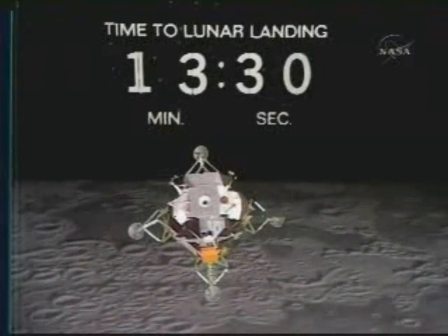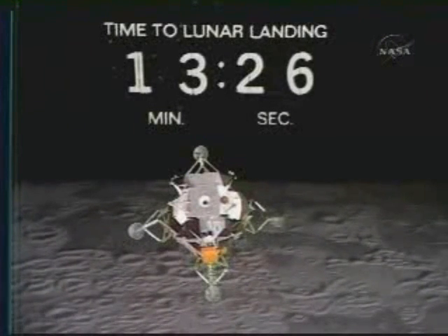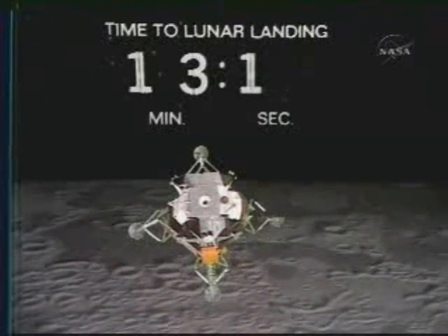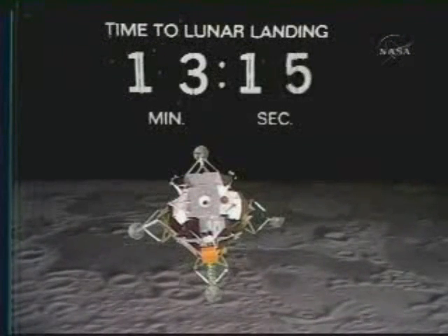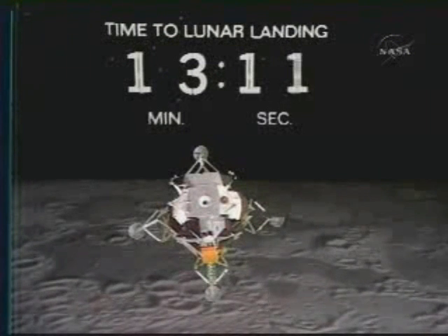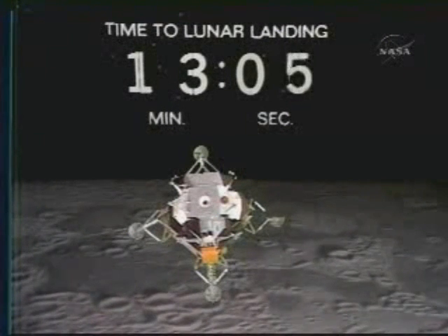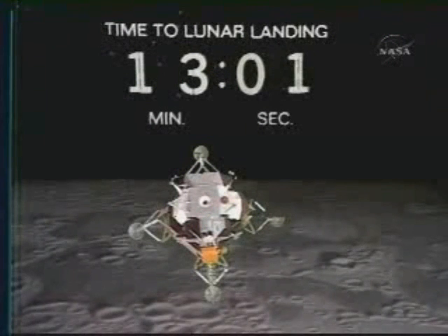Eagle, Houston, if you'd like to try high gain, pitch 2-1-2, yaw 3-7, over. We've got a minute and a half. Roger, I think I've got your high gain now. Roger. Coming up on one minute to ignition. One minute to ignition and 13 minutes to landing.